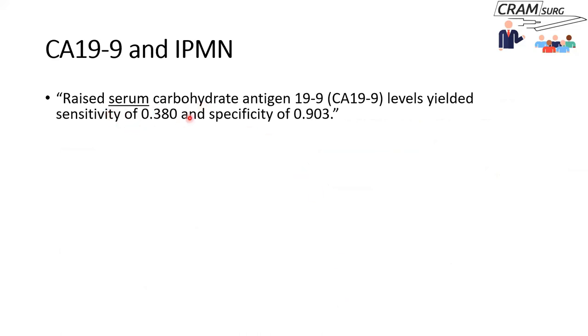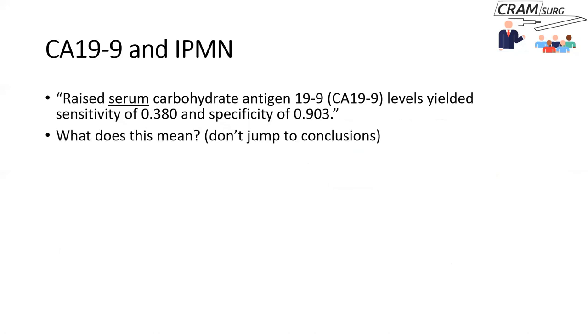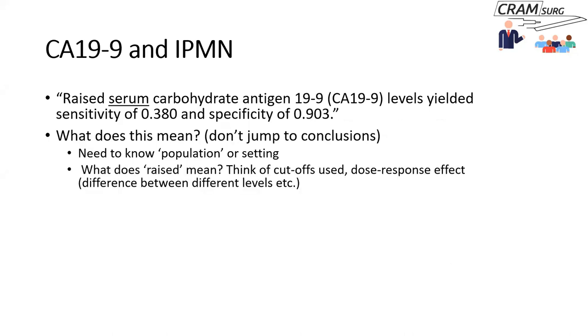If you have a test with not particularly high sensitivity but very high specificity, and the test is positive, that is quite significant — though we shouldn't jump to conclusions. We should consider the population or setting in which the studies in the systematic review were conducted, what the threshold for 'raised' means and whether your laboratory uses the same assay, and whether there is a dose-response effect — for example, whether there is a big difference between a marginal elevation and something five-fold or ten-fold the upper limit of normal.